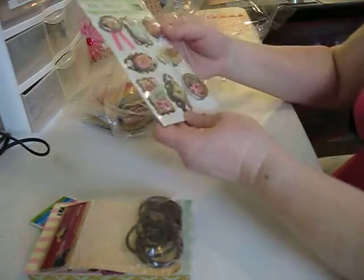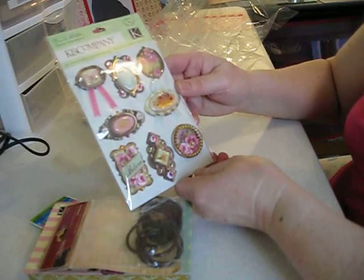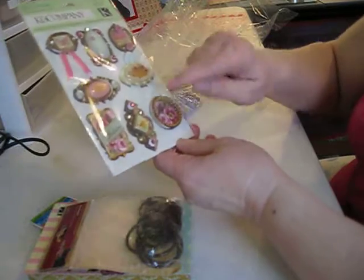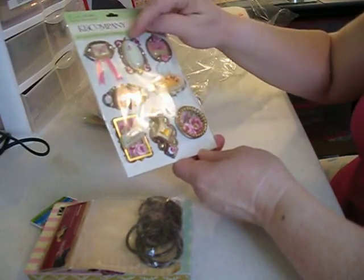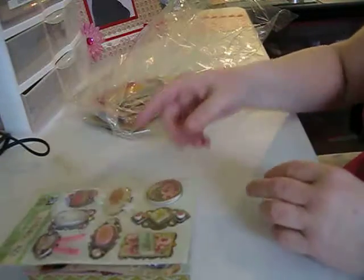And then this is the Madeline 3D stickers. Oh, they're beautiful, look at that, that is gorgeous. This one has a crown, this is like a cameo, another butterfly with a ribbon. Beautiful, beautiful.